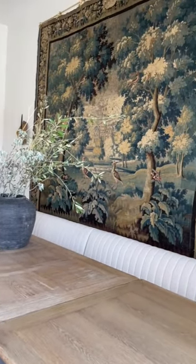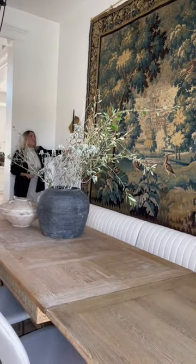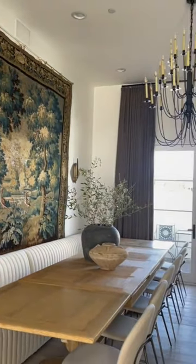It is just incredible. I don't know if the detail of this and how beautifully and immaculately mint-conditioned it is will come through on the video, but it is so stunning.